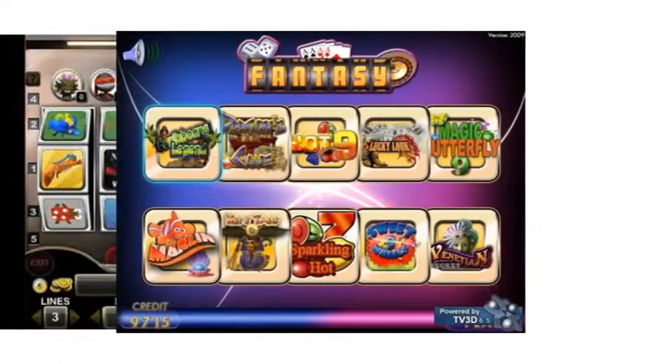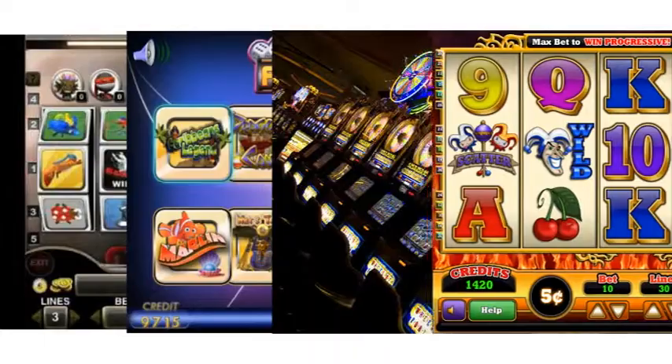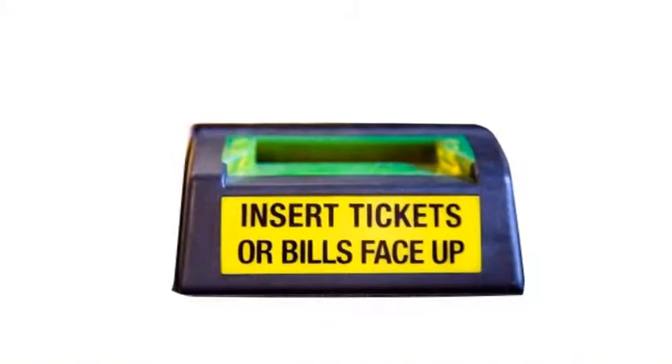Today's slot machines are very different from those early liberty bell slots. The one-armed bandit has been replaced by touch screens, and you don't need coins to play. The newest ticket-in, ticket-out machines use a paper ticket with a barcode.